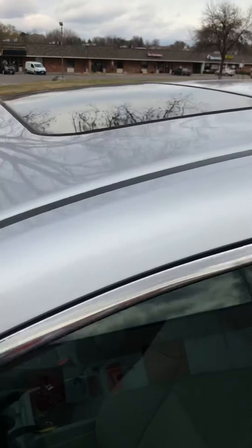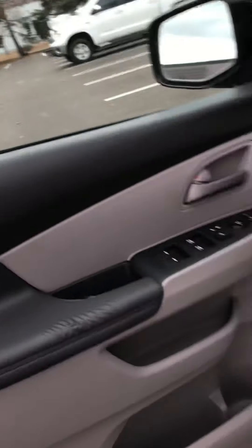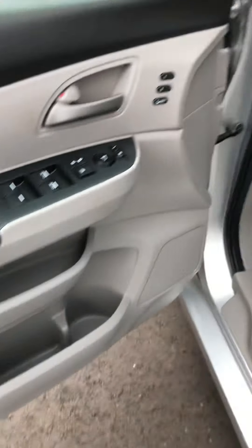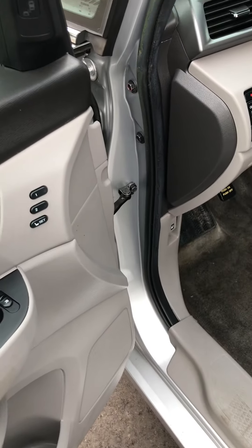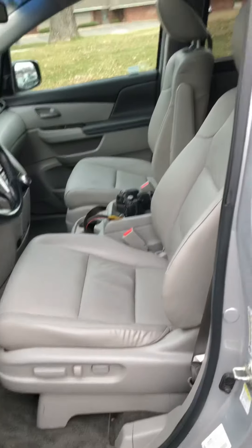It's an EXL, so it's got the moonroof, heated seats. We do have a couple things to do reconditioning-wise yet — I just wanted to get a video while I was taking pictures. It's got memory seats, power mirrors, blind spot indicators, power seats, and moonroof.